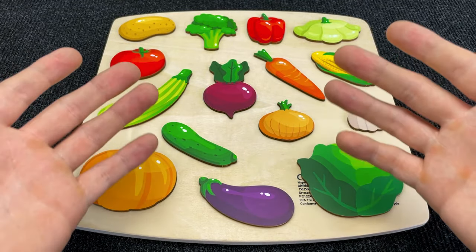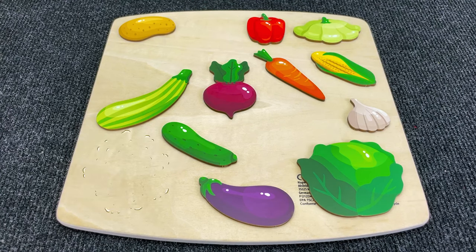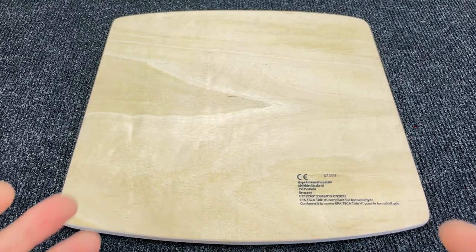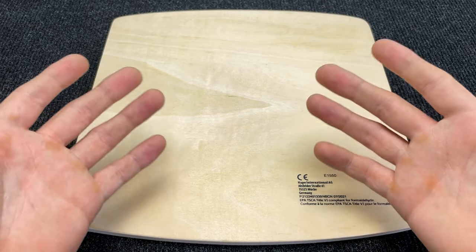Hello, my little friends! Today we have a board with vegetables! Oh no! All my vegetables just gone! Can you help me to find them?